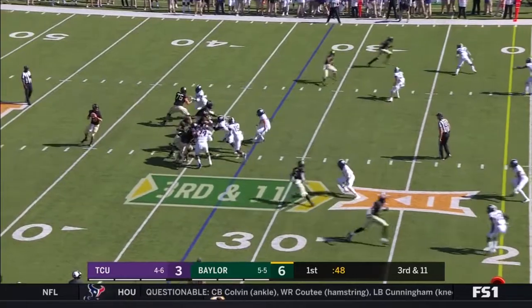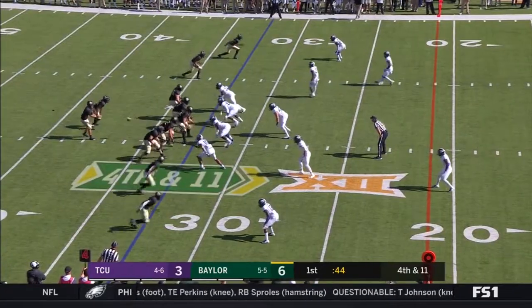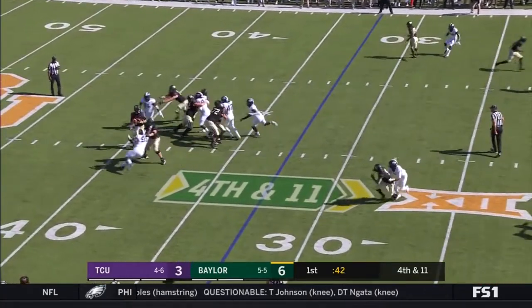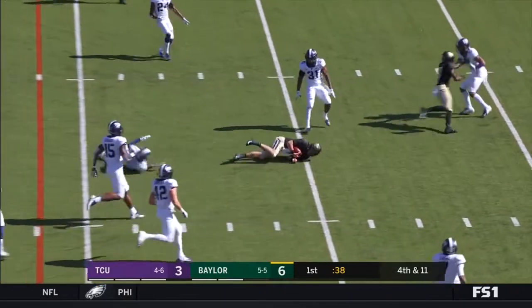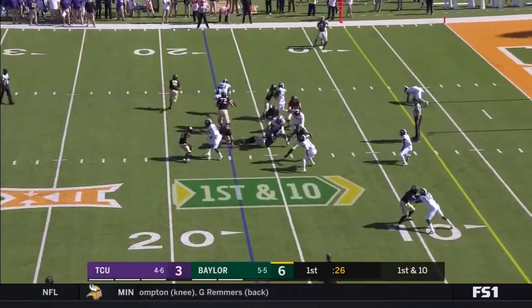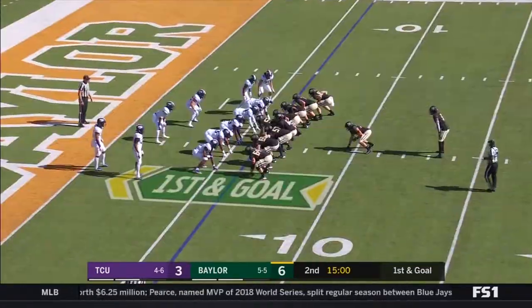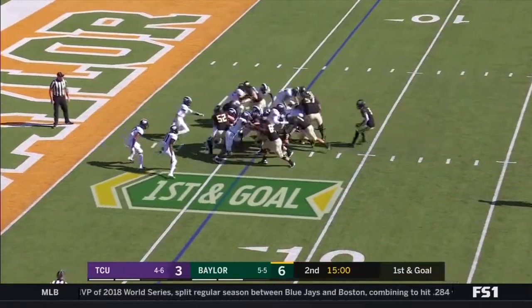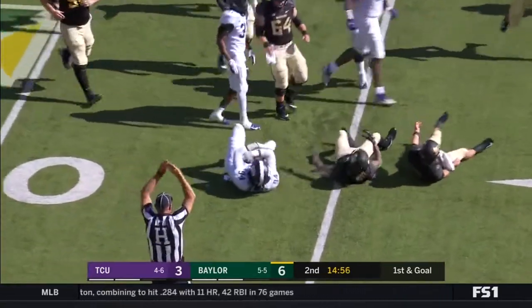Third one in motion. Brewer was trying to get it. On fourth down, Brewer stepping up — he's got room to run, nowhere to throw, getting that first down with his legs. He keeps it again with his legs. Has a block — Kobe Bullard — and a fumble on the snap. That is picked up by Corey Bethley.